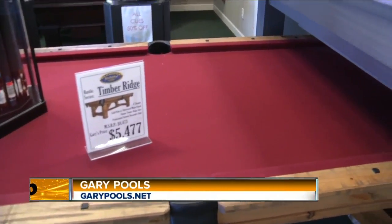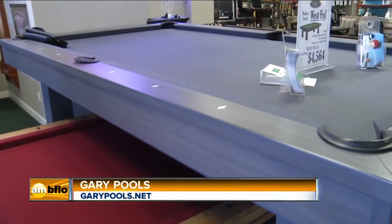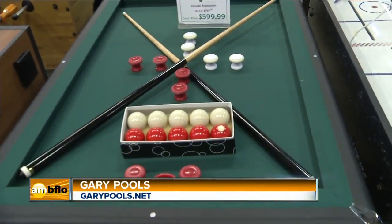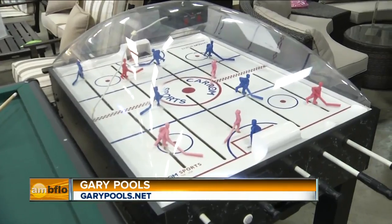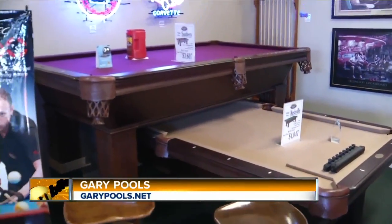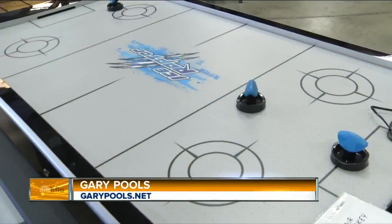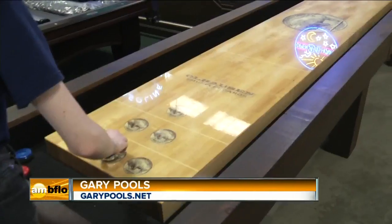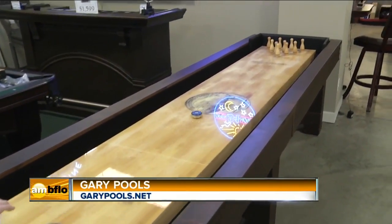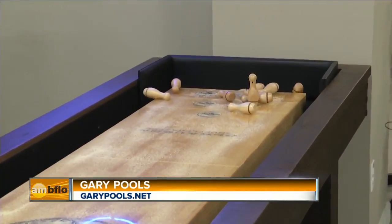Pool tables are a great indoor game for when you're stuck inside with the snow. But we've got everything for the entertainment of people and guests, especially for the holidays. We have bars and bar stools, foosball tables, air hockey, bubble hockey — even shuffleboard has been enjoying an awful lot of popularity again. So there's a lot of fun stuff, darts — you can certainly keep yourself happy all winter long.